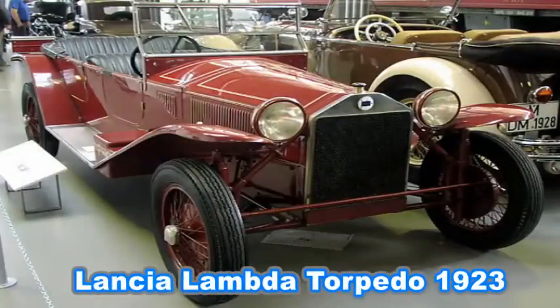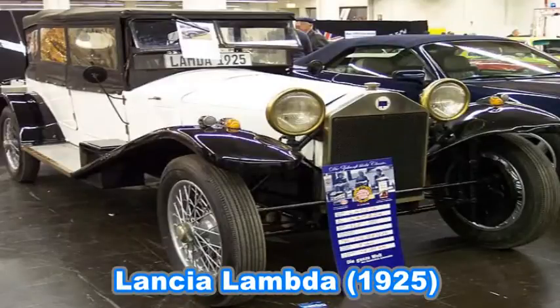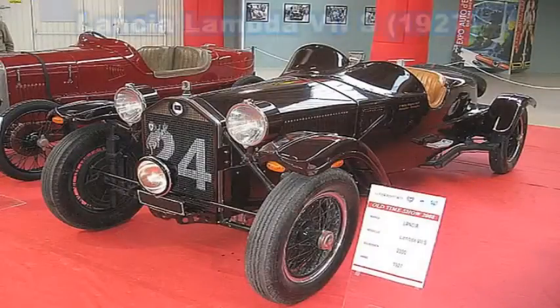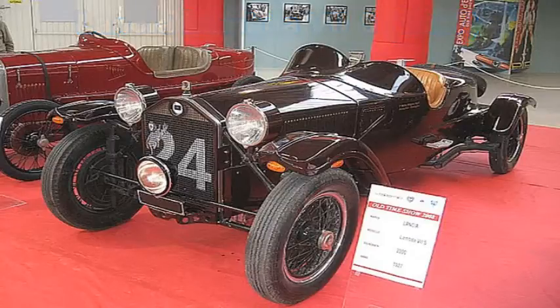The Lancia Lambda is an innovative automobile produced from 1922 through 1931. It was the first car to feature a load-bearing unitary body, but without a stressed roof, and it also pioneered the use of an independent suspension — the front sliding pillar with coil springs. Vincenzo Lancia even invented a shock absorber for the car and it had excellent four-wheel brakes. Approximately 11,200 Lambdas were produced.